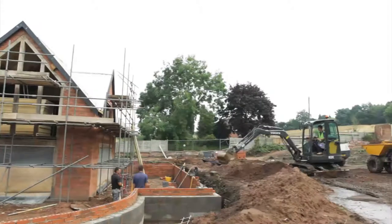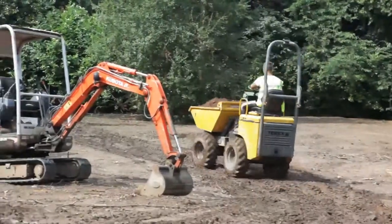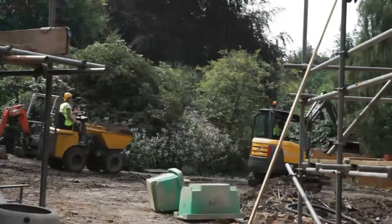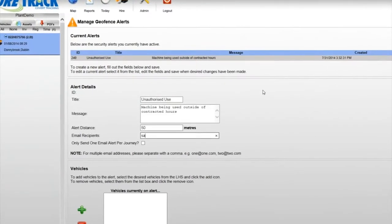Plant managers are able to keep tabs on service hours of their machinery and may also utilise our geofencing technology for extra security when leaving plant equipment on site. Alerts will be sent if the machinery is moved out of hours or leaves a designated territory.